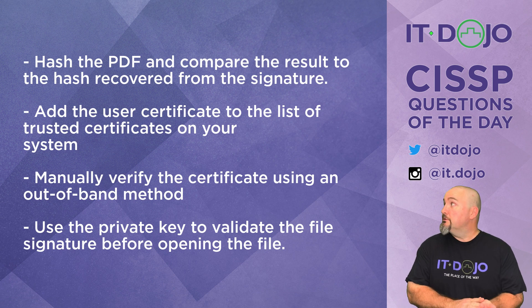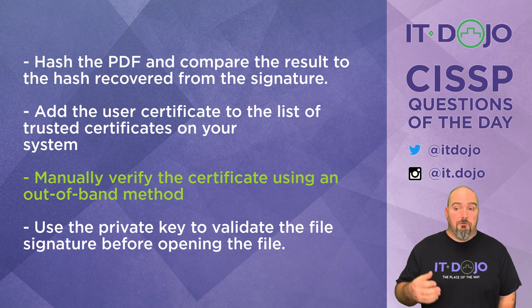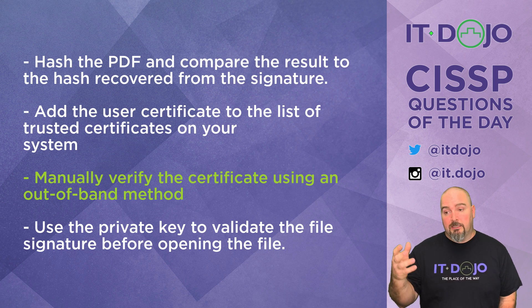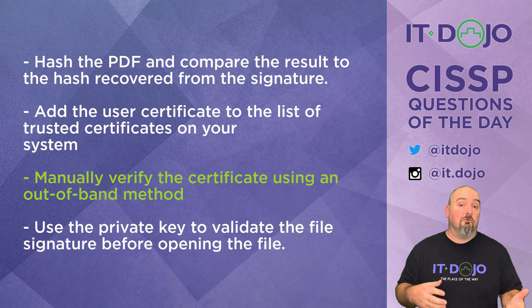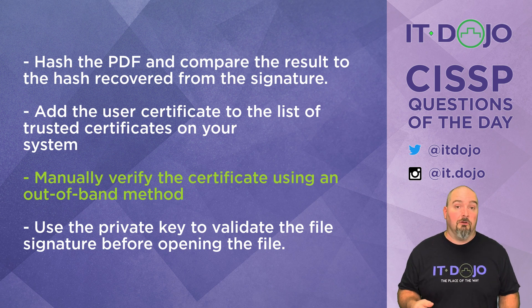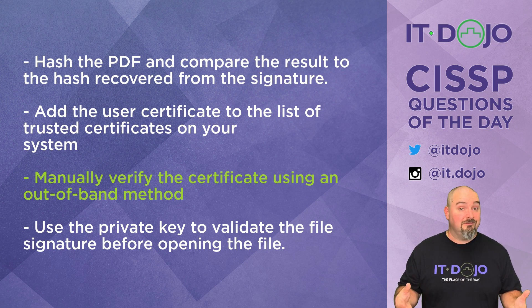That brings us to choice number three, which says you should manually verify the certificate using an out-of-band method. And that is the right answer. You get a document that's been signed by a self-signed certificate, and you need to make sure that the person who self-signed their own certificate is actually worthy of your trust. That's going to involve doing some sort of manual verification — talking to the person on the phone and comparing the serial number on the certificate, or some other mechanism to make sure the certificate is legitimate.